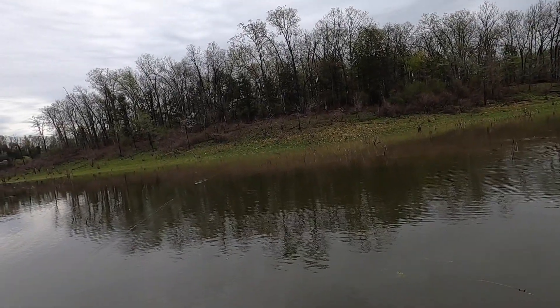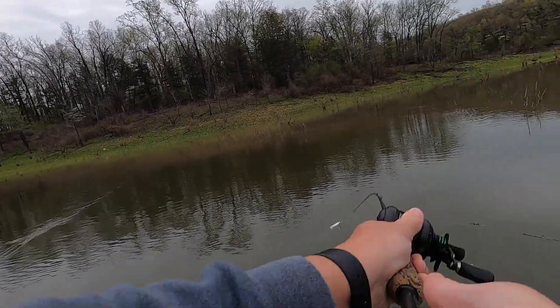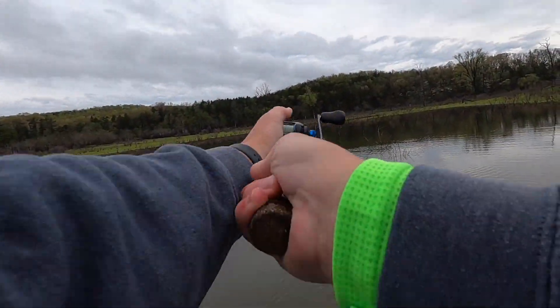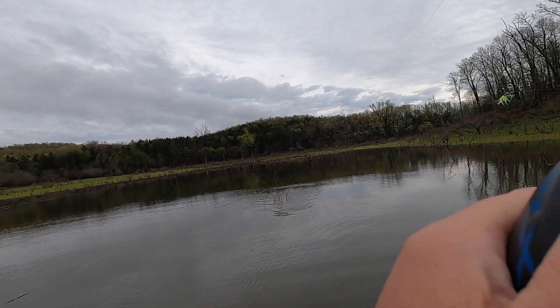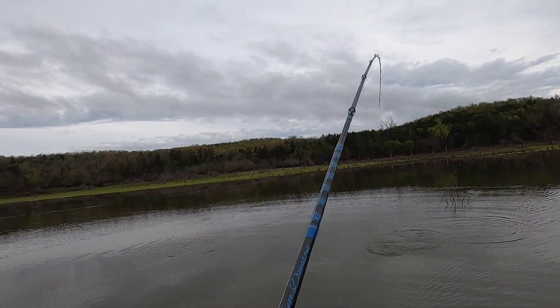There's fresh water coming back here, which created a flooded flat about two to three feet deep with lots of brush. We're throwing topwater early in the morning, trying to get these fish to come off that cover and hit that topwater bait. There he is — there you go!